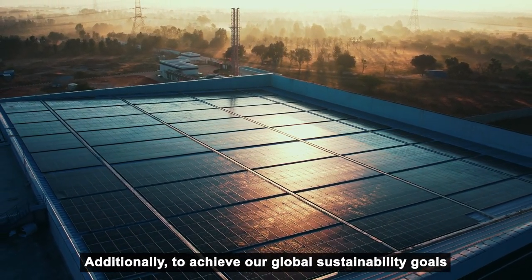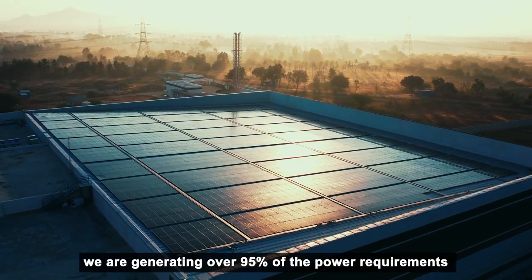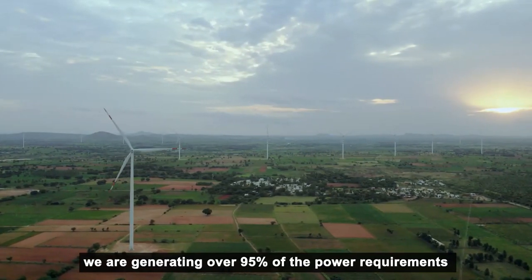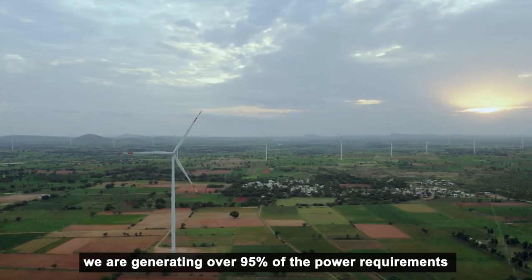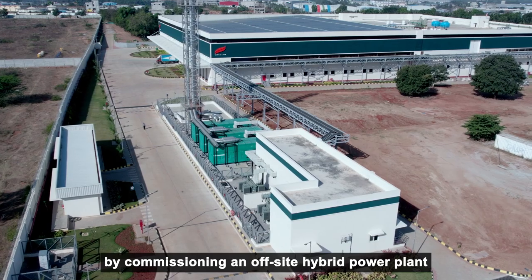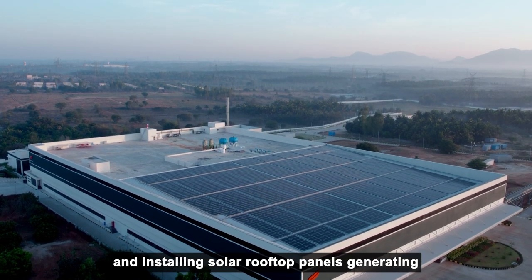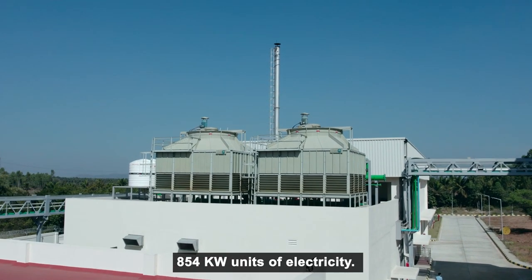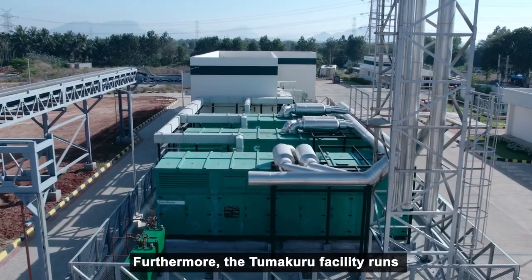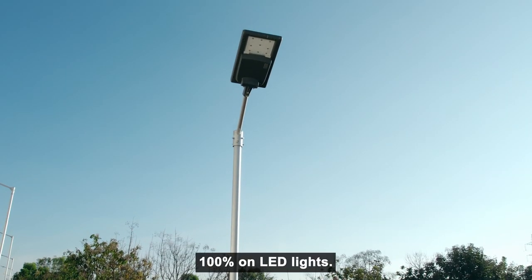Additionally, to achieve our global sustainability goals and our net zero vision, we are generating over 95% of the power requirements through renewable energy sources like solar and wind, by commissioning an off-site hybrid power plant and installing solar rooftop panels generating 854 kilowatt units of electricity. Furthermore, the Tumkuru facility runs 100% on LED lights.